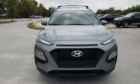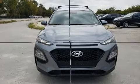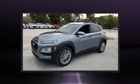Come test drive this 2020 Hyundai Kona. It features an automatic transmission, front-wheel drive, and a 2.0-liter 4-cylinder engine.